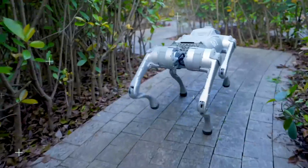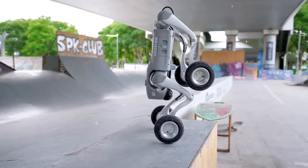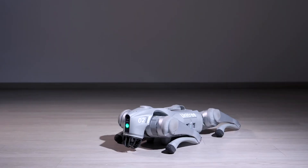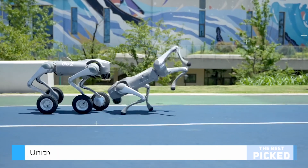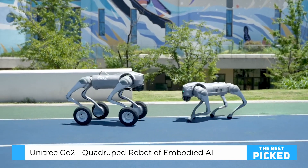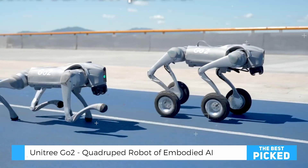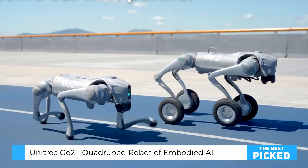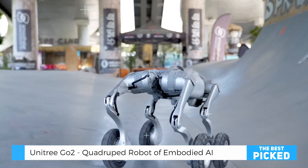Imagine having your very own AI-powered robotic dog — one that can run, jump, navigate obstacles, and even learn from its surroundings. Meet the Unitree Go2 Robot Dog, a state-of-the-art quadruped designed for tech enthusiasts, robotics engineers, and AI lovers alike. Whether you're looking for an advanced robotic companion or a groundbreaking tool for research and development, this futuristic marvel delivers an experience like no other.